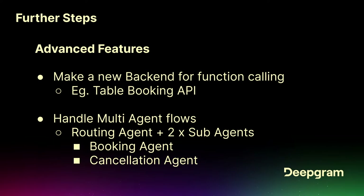Some more advanced features you could play around with: make a whole new backend — maybe a table booking API, a lot of businesses have to answer the phone and they'd rather not. Handle multi-agent flows — a routing agent with two sub-agents, a booking agent and a cancellation agent. That can be the same voice on the same phone line. If I say I want to make a booking, route it to the booking agent; if I want to cancel, route it to the cancellation agent.